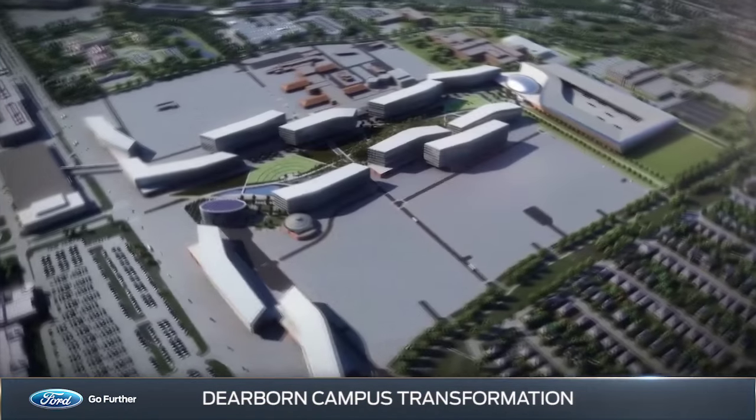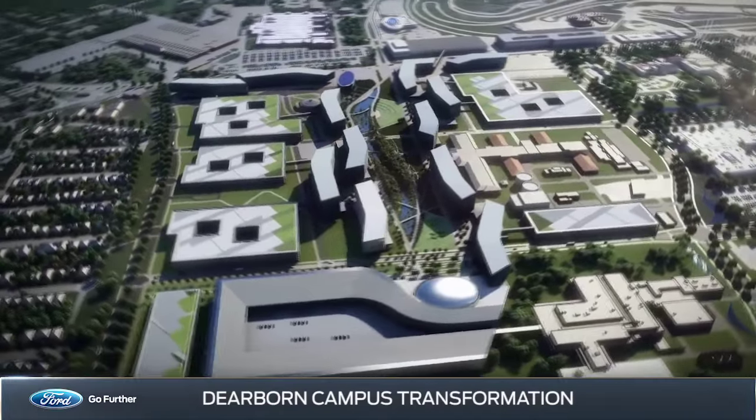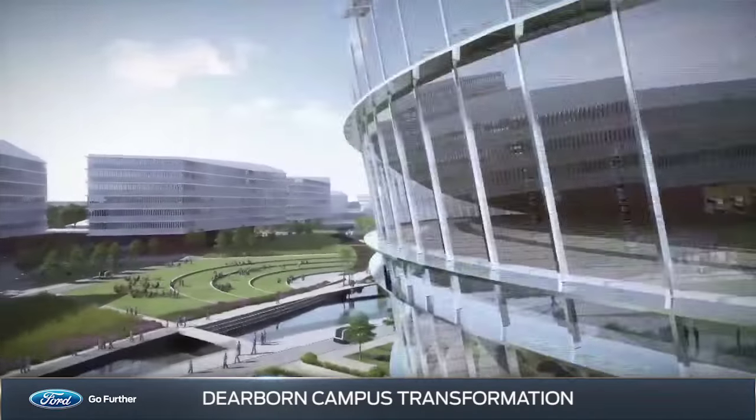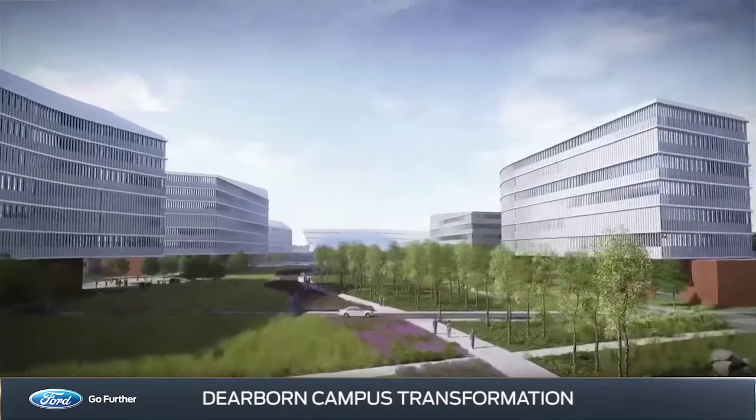Current surface parking lots will be replaced with multi-level parking structures tucked behind the buildings, opening up more room for a central green area that will link buildings with walking trails, bike paths, and covered walkways.